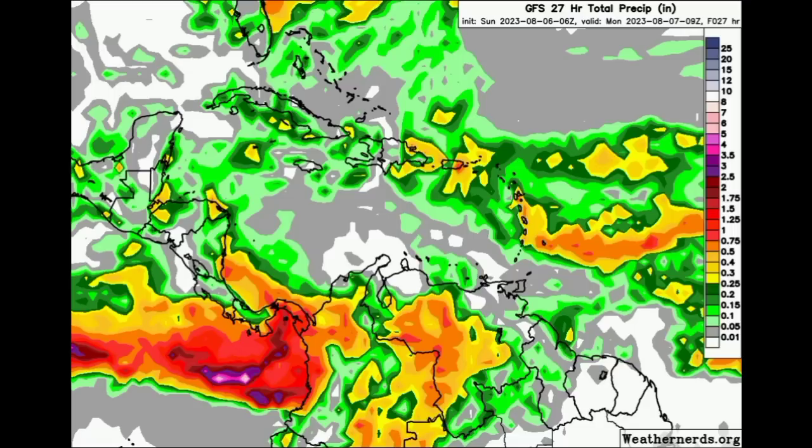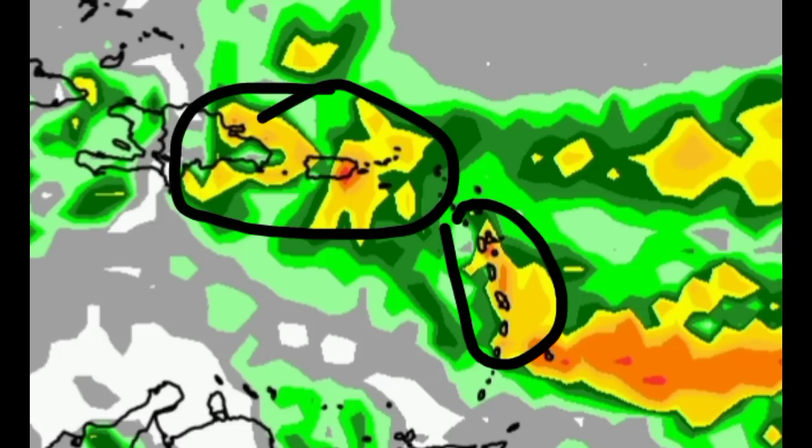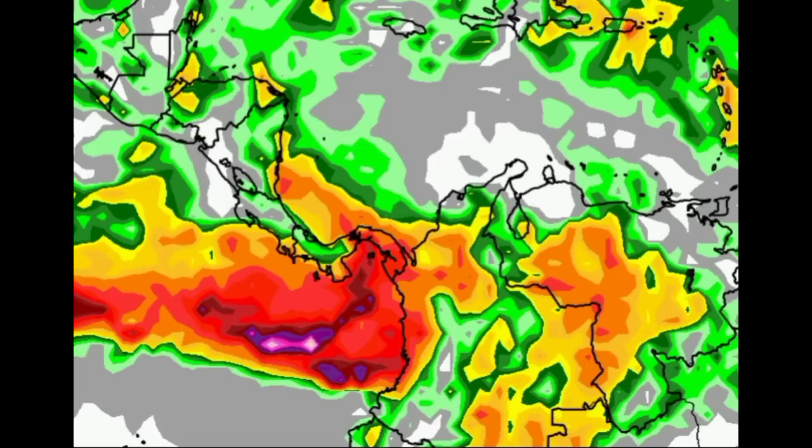Some areas could be a lot drier than others, such as Trinidad and Tobago. The GFS is expecting some substantial rainfall across some spots in Puerto Rico, the Virgin Islands, even for the Dominican Republic, and parts of the Lesser Antilles such as Guadalupe, Dominica, Martinique, St. Lucia, St. Vincent, and Barbados as well — maybe an occasional heavy downpour. There isn't anything major in the region. Also, some substantial rainfall across parts of Central America such as Panama, parts of Colombia, and sections in Venezuela.